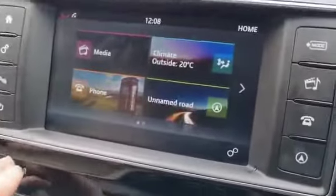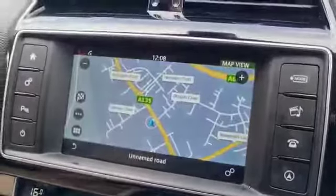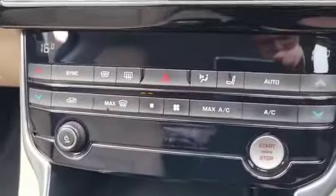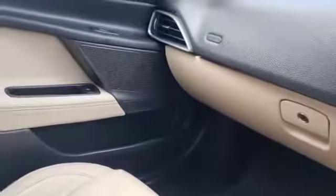Inside you've got your main infotainment system — your phone, Bluetooth, sat-nav, and climate control can go on there as well. Then you've got controls for the heated front seats with three settings, dual climate control air conditioning, and as mentioned that six-speed manual gearbox with a nice leather finish throughout, including a nice finish on the door cards as well.